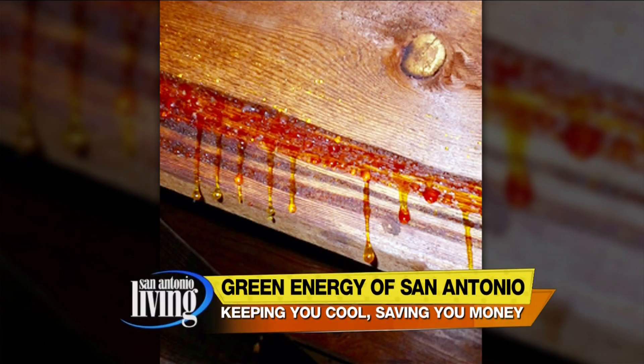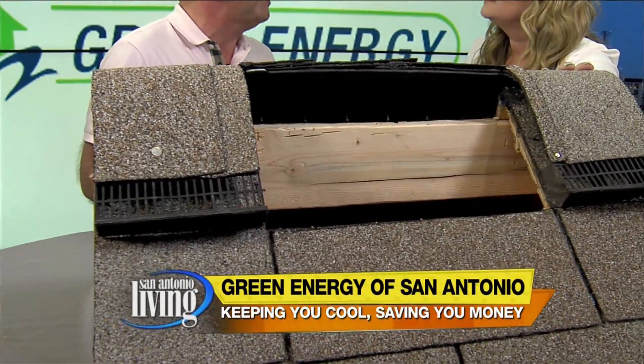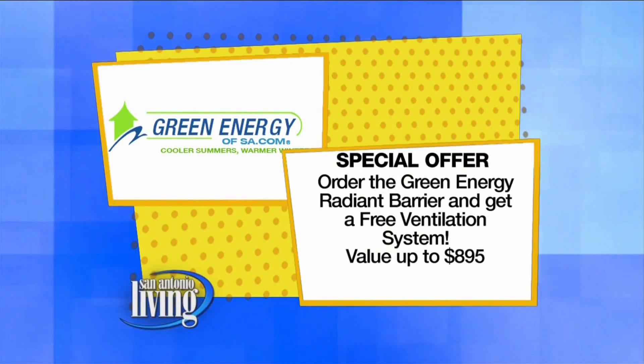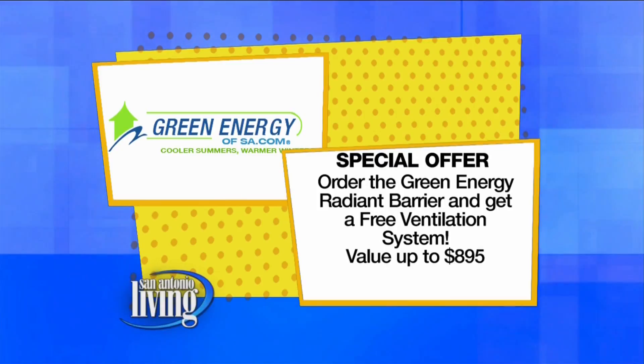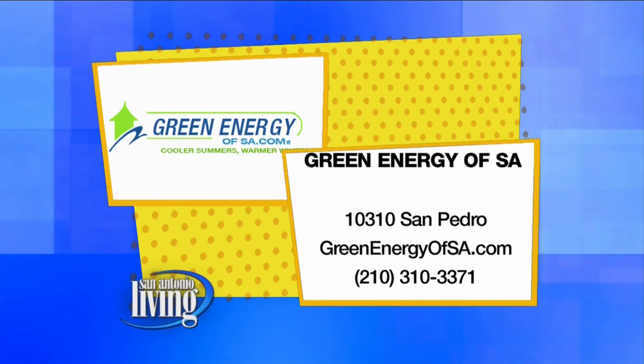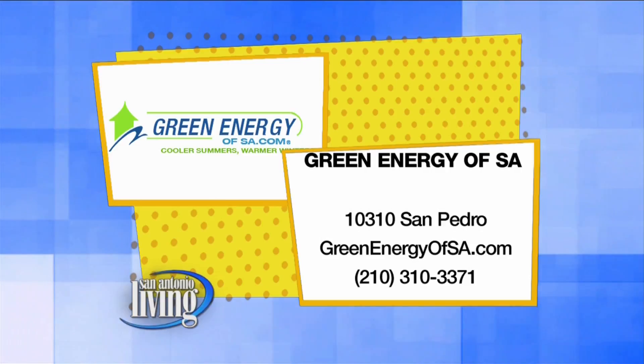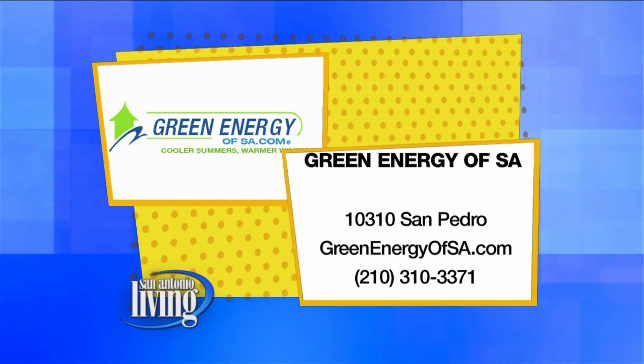All of these products really work together. If you are ready to make an investment and do the green energy radiant barrier, you're going to get a special offer — a free ventilation system, a free ridge vent, valued at almost $900. The manufacturer has stepped up to help us with this, and we're super excited for this spring and summer season. Call 210-310-3371. Order the green energy radiant barrier and get the free ventilation system valued at $900. Be sure to mention San Antonio Living when you call.